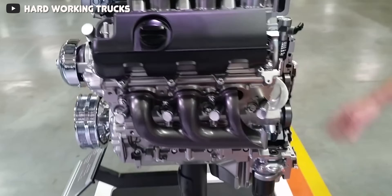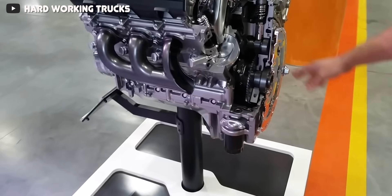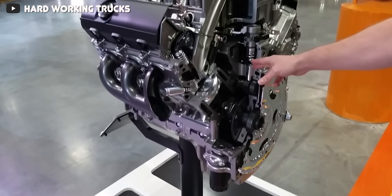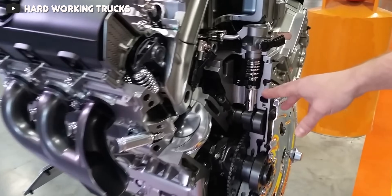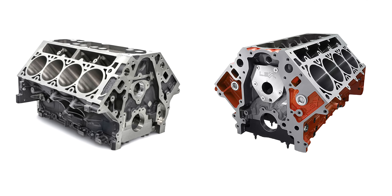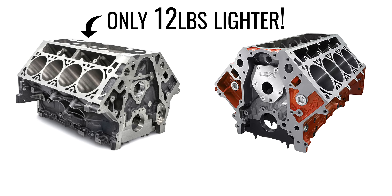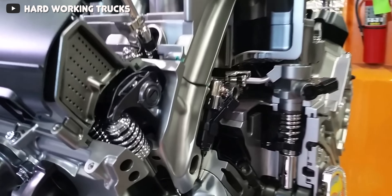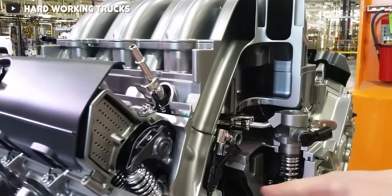The block retains many Gen 3, Gen 4, and Gen 5 characteristics, with six fasteners, cross-bolted mains, and a center-placed thrust bearing. Interestingly, the L8T block is reported to be only 12 pounds lighter than the Chevy Performance LSX blocks, which is a strong indicator of how strong this block is and what it'll be able to take when aftermarket parts crank the power up.